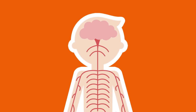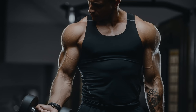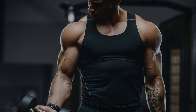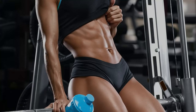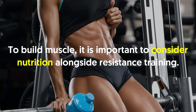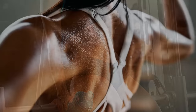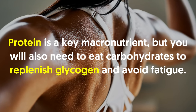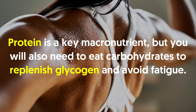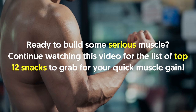Welcome back viewers. 12 snacks that will help you build muscle fast. What if we told you that you could retain and even gain more muscle mass and strength with less training? The secret lies in your nutrition. To build muscle, it is important to consider nutrition alongside resistance training. Protein is a key macronutrient, but you will always need to eat carbohydrates to replenish glycogen and avoid fatigue.